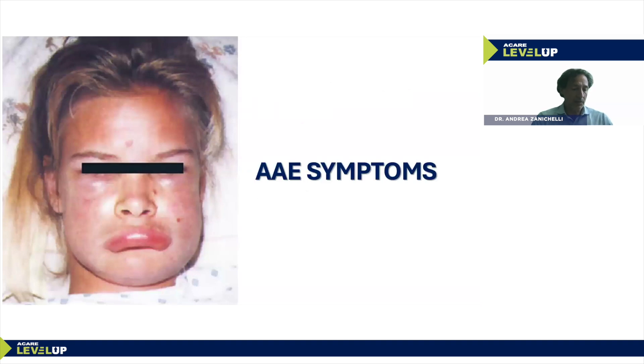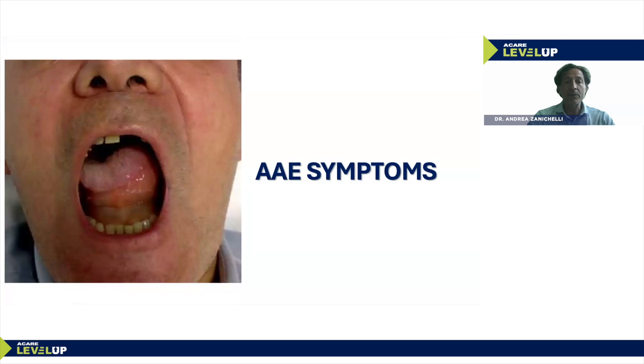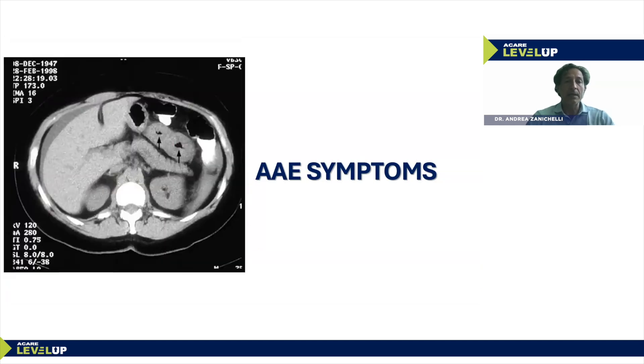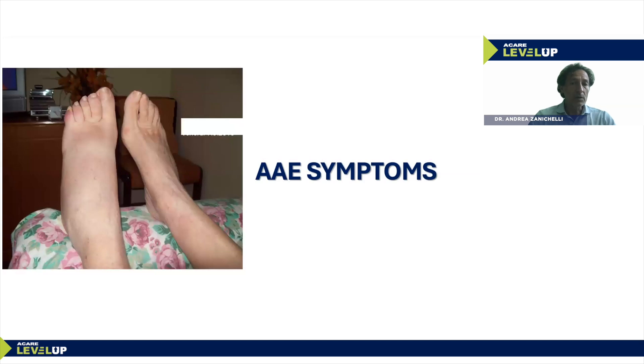The symptoms include severe face edema, tongue swelling — the edema can affect half of the tongue — edema of the uvula, and abdominal symptoms. On computerized tomography you can see edema of the bowel in a patient with acquired angioedema undergoing an abdominal acute attack. Cutaneous angioedema also occurs, for example edema of the left foot.